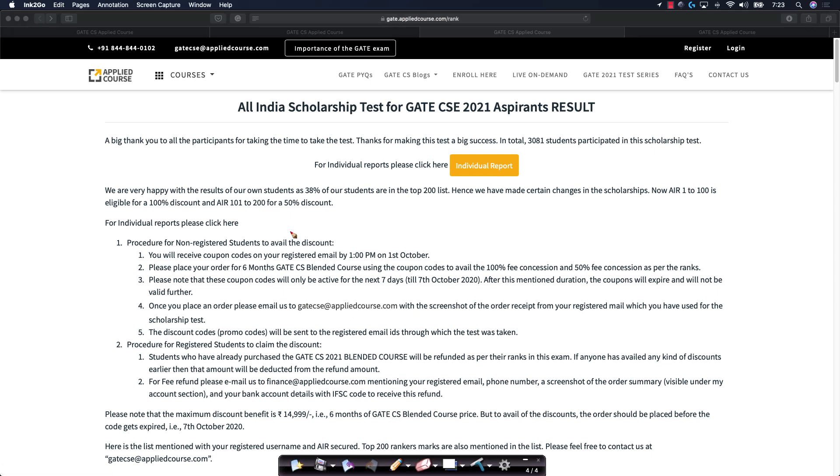So now, to clearly call it out: All India ranks 1 to 100 will be eligible for 100% discount on the GATE CS 2021 six-month course. Ranks 101 to 200 are eligible for the 50% discount.